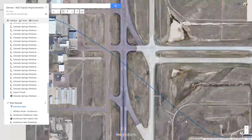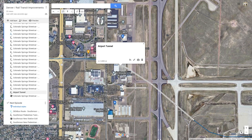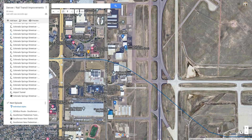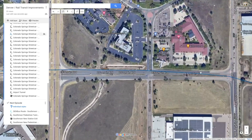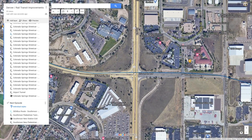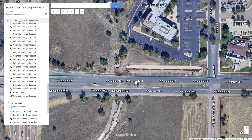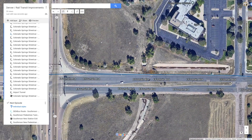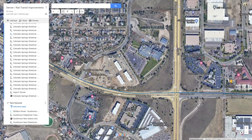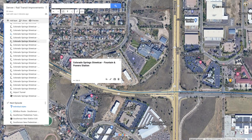Heading west on the blue line, we get to a tunnel section that goes underneath one of the runways as well as these hangars. This would be one of the more expensive parts of the light rail system to build, but it would definitely be possible. The light rail then comes out onto Fountain Boulevard, where half of the road will be dedicated to light rail usage, narrowing car lanes so that Fountain Boulevard will be one lane each way — one lane eastbound, one lane westbound. The next station is Fountain and Powers.